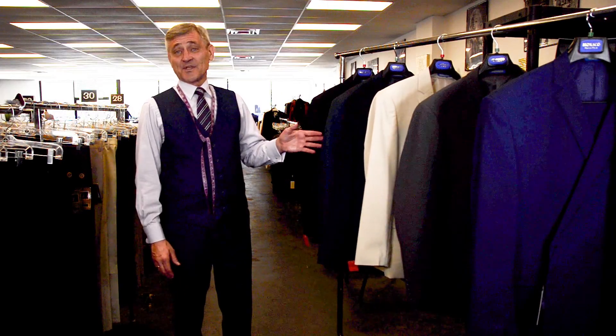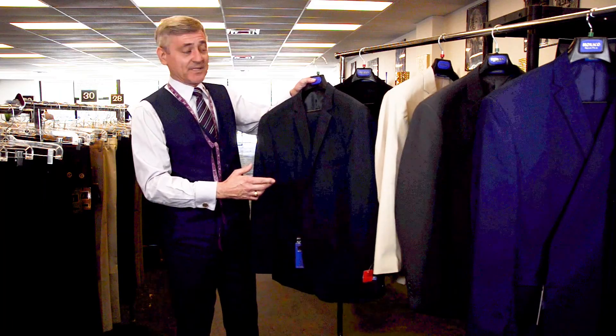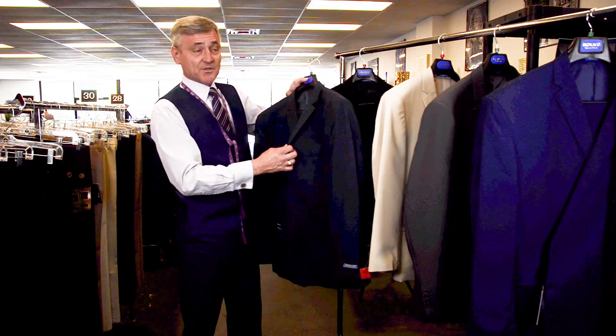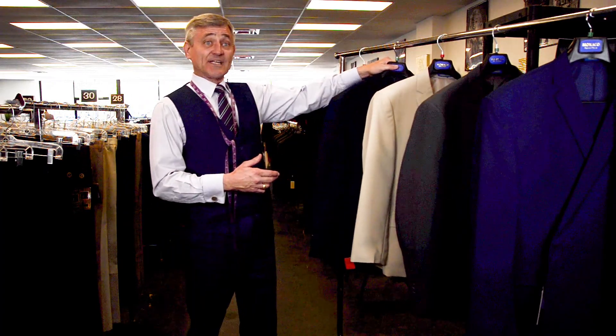Our $79 suit sale special. Our suits come from the design from Hollywood Stuntman — they've got a larger armhole and they use Under Armour technology. While supplies last, we can offer them for only $79.